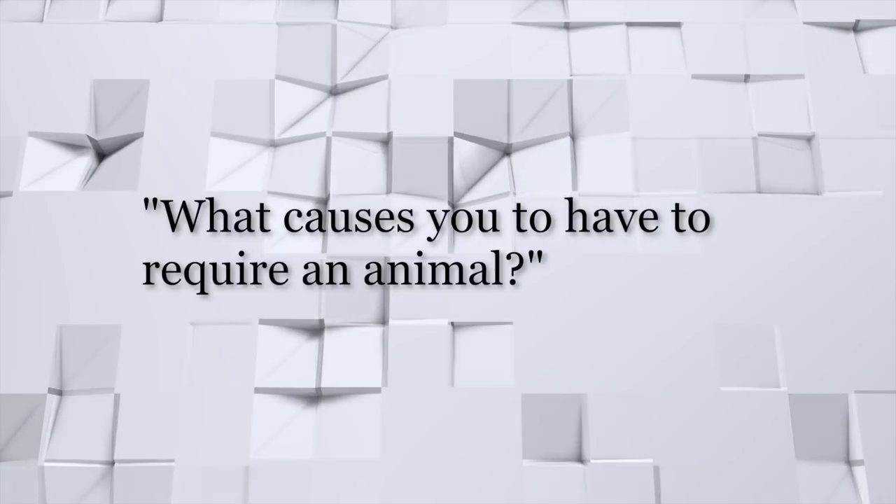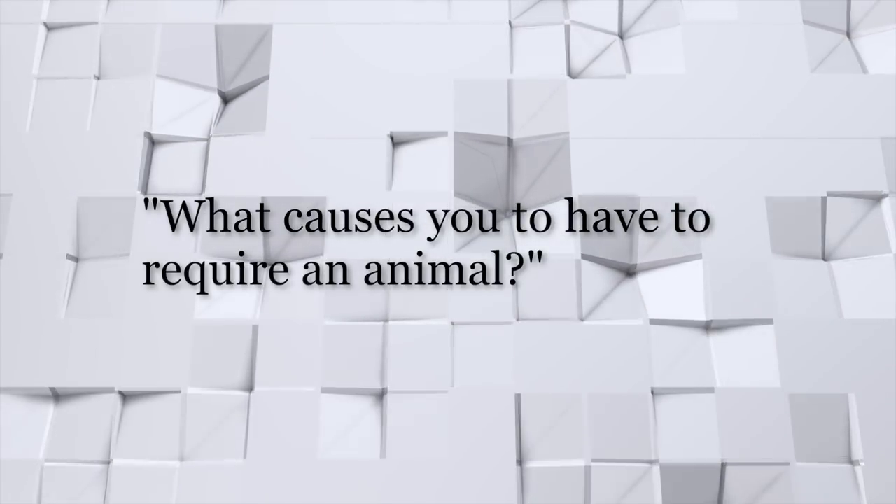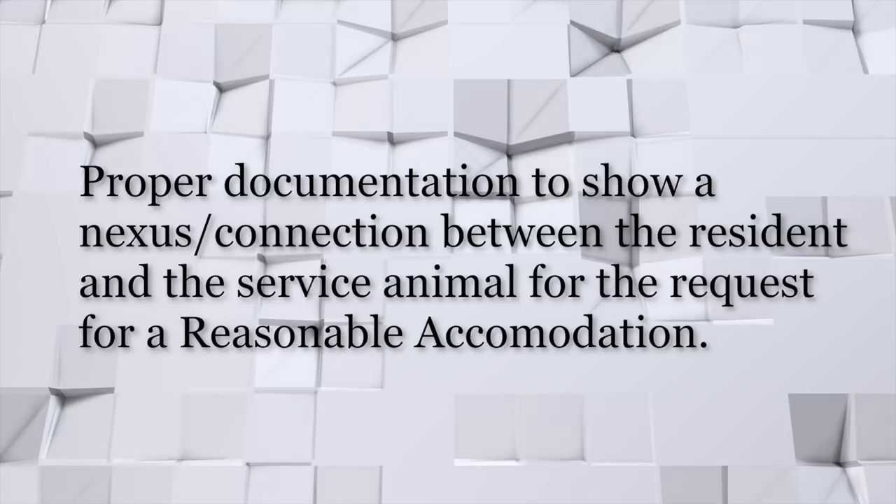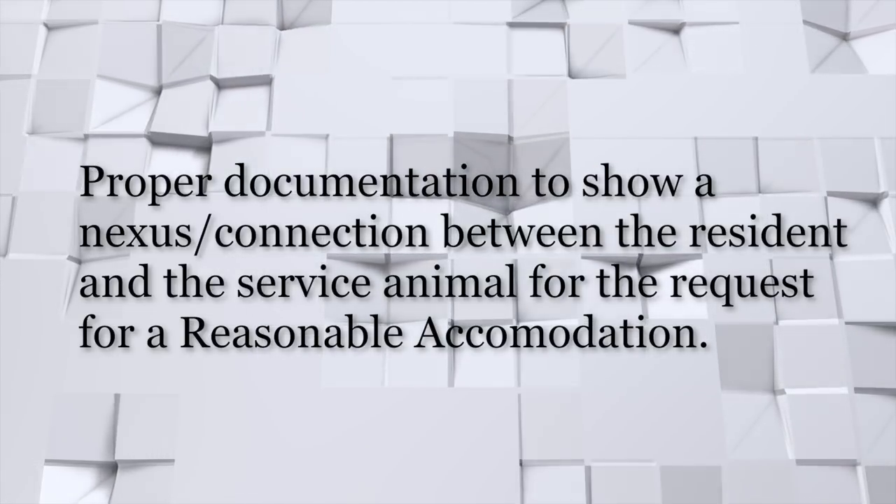The next one is about the nexus — what causes you to have to require an animal. I'm going to let Nate tell us about the nexus. For a resident with a disability that requires a companion animal, assisted animal, or therapy animal, there has to be a nexus between that disability and that reasonable accommodation. When that resident submits the request, management should make sure that they have proper documentation to show that there is a nexus between that particular resident, that service animal, and the request for reasonable accommodation.